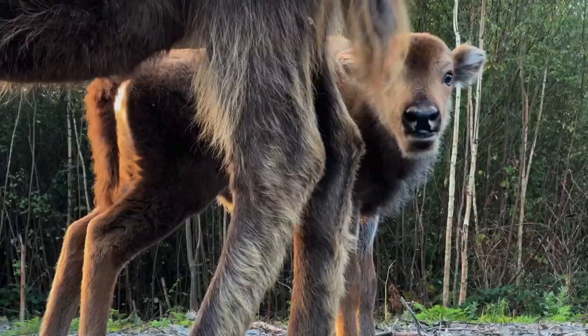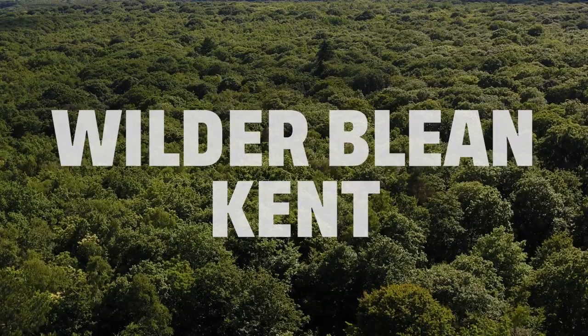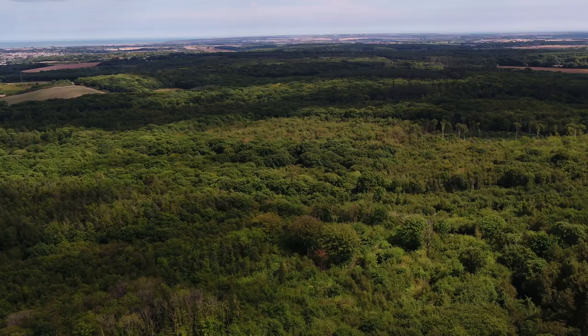Bison haven't been in Britain for thousands of years in the wild, but they're a real missing part of our ecosystems, and without them we just don't see the type of biodiversity that we see when they're here. It was a landmark moment in conservation when free-roaming wild bison were released into the Bleen Woods — the first bison for thousands of years.